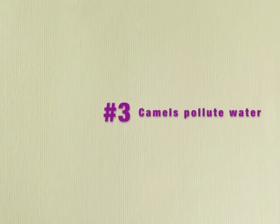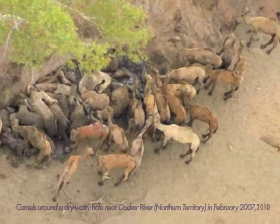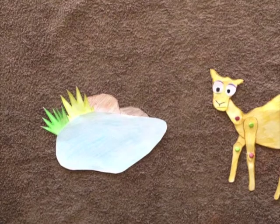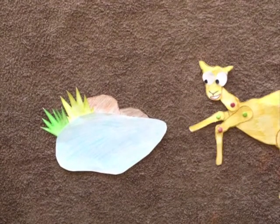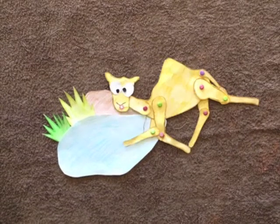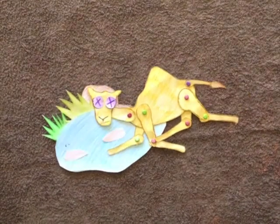Thirdly, camels are known to become stuck when competing for water. As a result, they die and contaminate the water source. Eutrophication occurs, depleting the available oxygen in the water. The water source is no longer capable of supporting aquatic or terrestrial life.